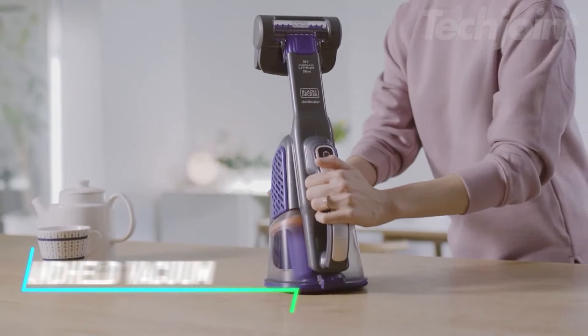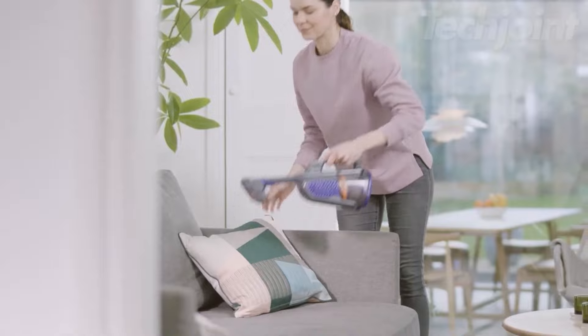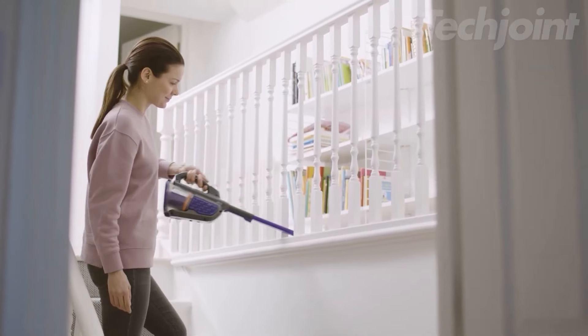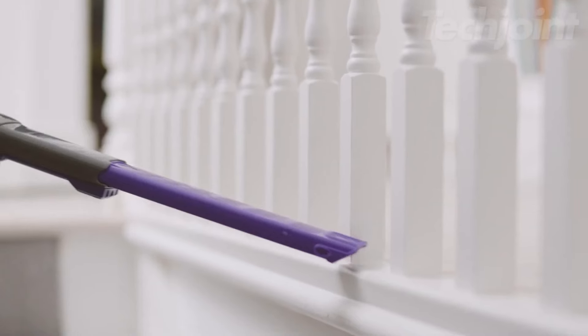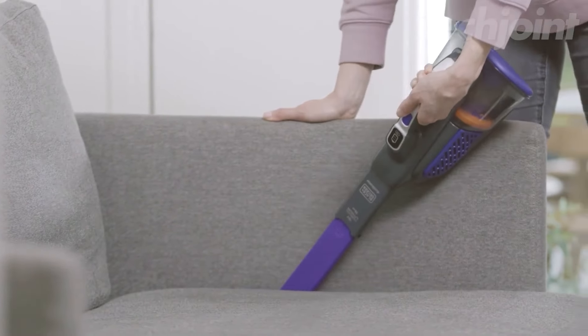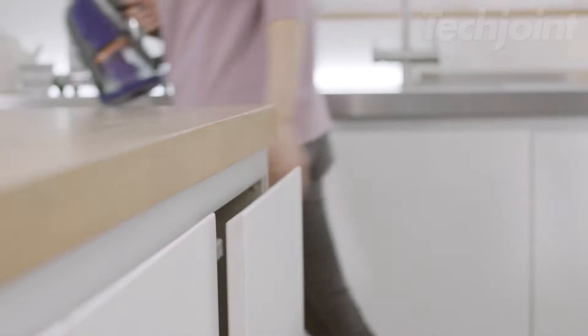Say goodbye to pet hair and debris with this powerful cordless handheld vacuum. Designed for optimal performance, its 20-volt max lithium-ion battery ensures strong suction for all your cleaning needs. The anti-tangle motorized pet brush effectively lifts stubborn hair, while the X-Litter Extendable Crevice Tool reaches tight spots effortlessly. Enjoy the convenience of one-touch emptying, making cleanup quick and hassle-free.